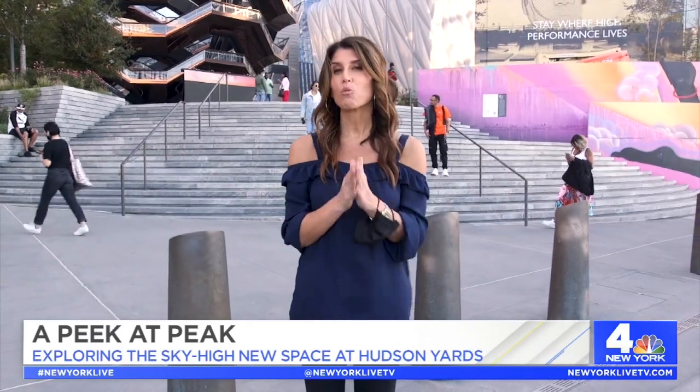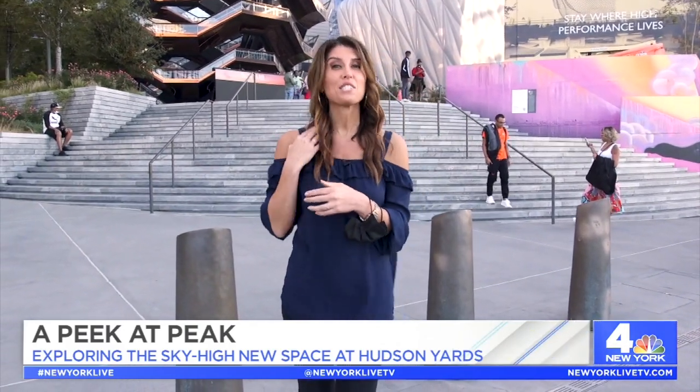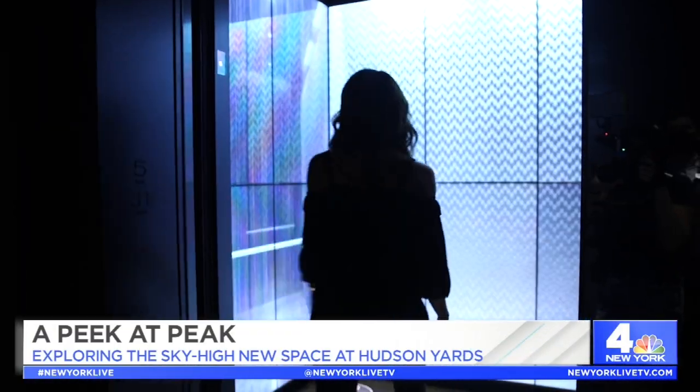If you are looking for a little escape from the streets, as so many of us are, we have the perfect thing for you today. It's somewhere really special. We are checking out Peak at Hudson Yards. Here we go.